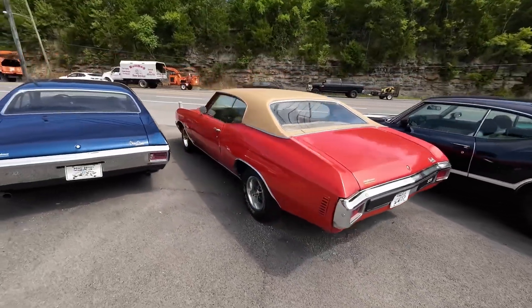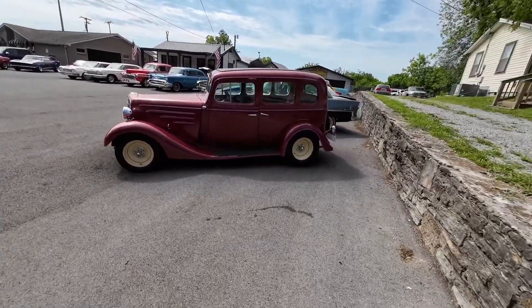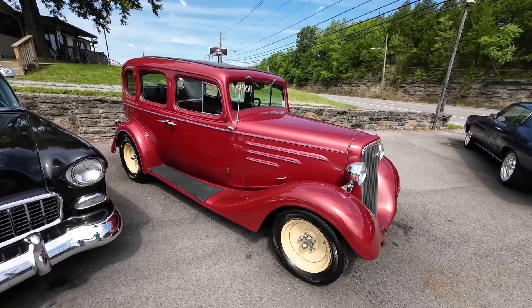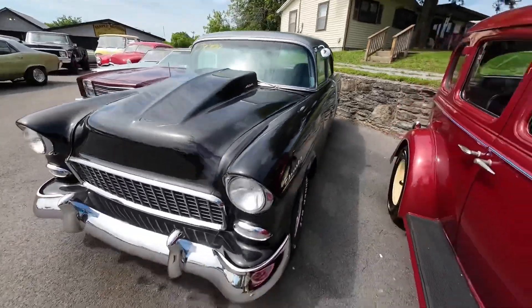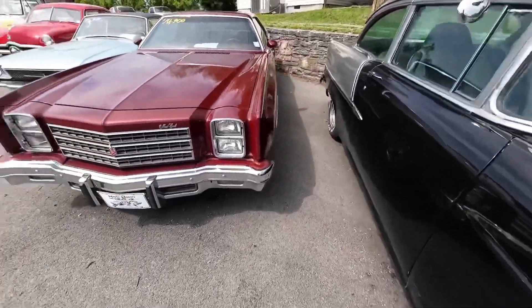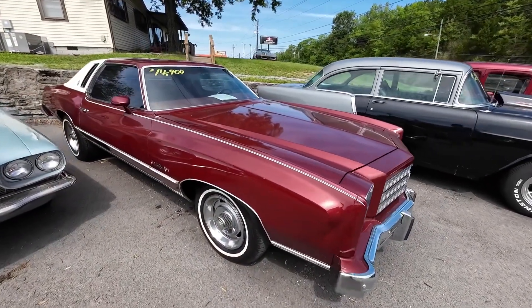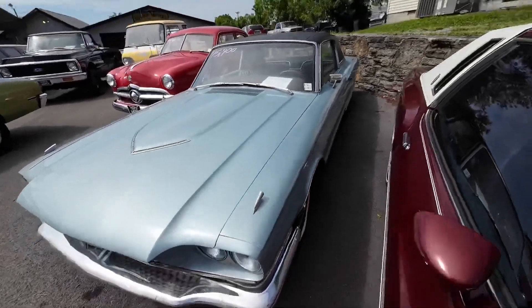Got some new stuff coming your way here. 1935 model sedan sitting here — this is a Chevrolet model, priced at $19,900. 55 model with a built motor, $29,900. 1976 Chevrolet Monte Carlo — this one's priced at $14,900. T-Bird right next to it, 1966 — this one's $15,900.